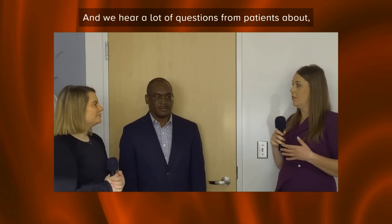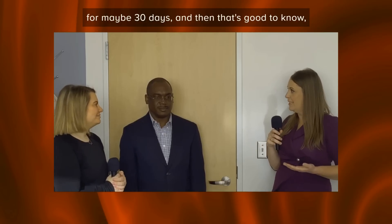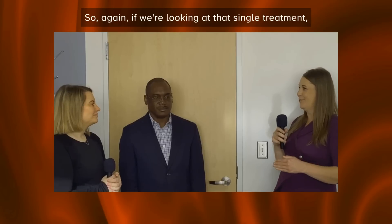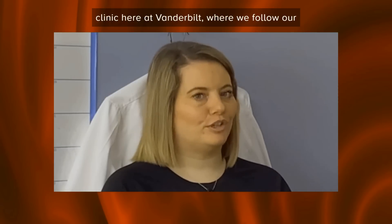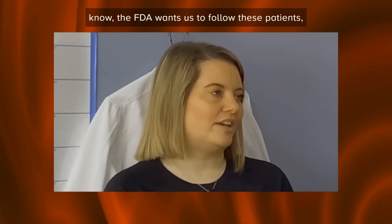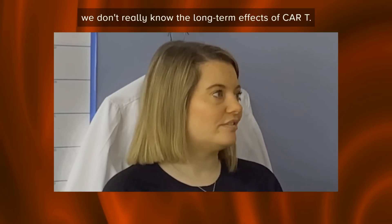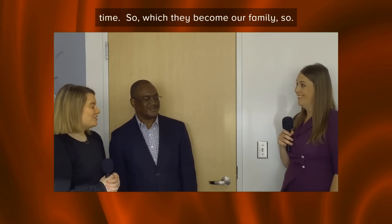Patients often ask what happens after the infusion. While they do need to stay near the hospital for about 30 days, the restrictions are not as strict as for stem cell transplant patients. Vanderbilt has created a long-term CAR T clinic to follow these patients, as the FDA requires follow-up essentially for the patient's entire life to monitor unknown long-term effects of this relatively new treatment — and these patients become like family.